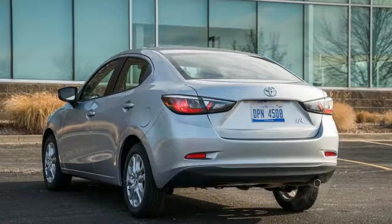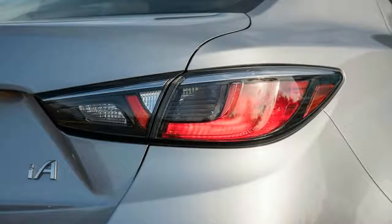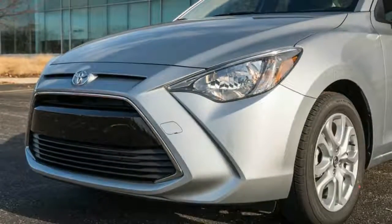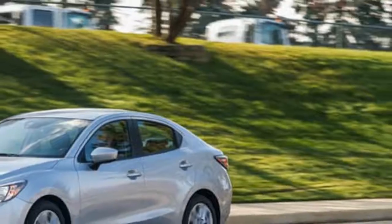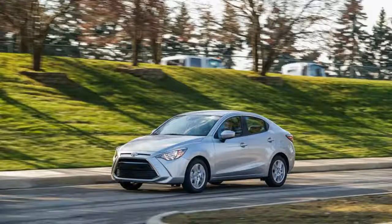It uses a Mazda 1.5-liter four-cylinder engine and features an interior that will look familiar to anyone who has sat in a new Mazda within the past few years. So perhaps it is best to think of the Yaris E as the Yaris hatchback's adopted step-sibling from a more esteemed pedigree.